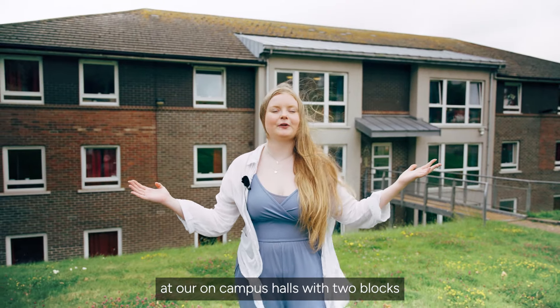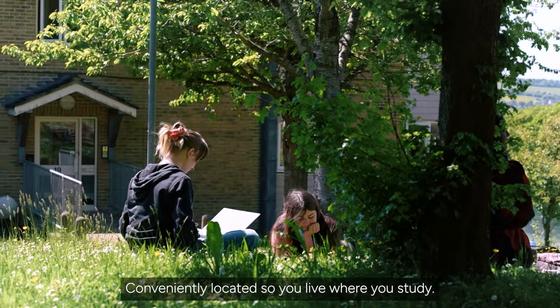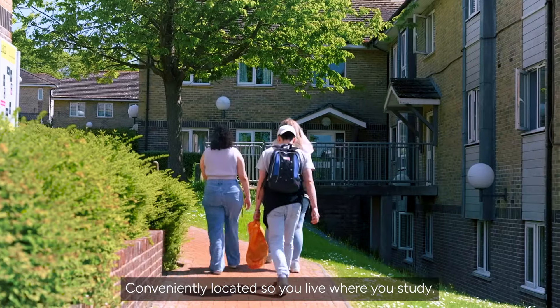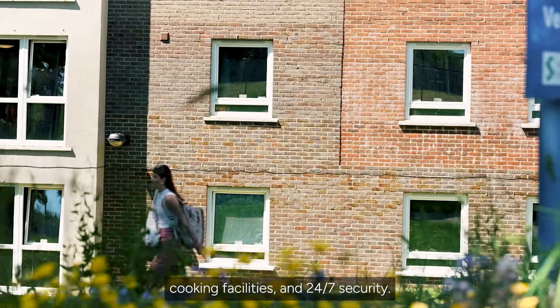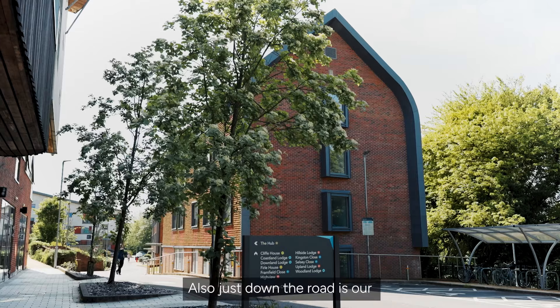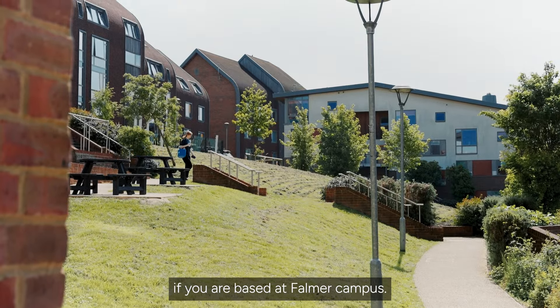Here we are at our on-campus halls with two blocks home to over 600 students, conveniently located so you live where you study, all equipped with laundrette, cooking facilities and 24-7 security. Also, just down the road is our Varley Park accommodation, which is another great option if you are based at Falmer Campus.